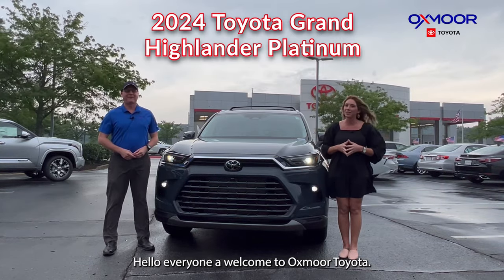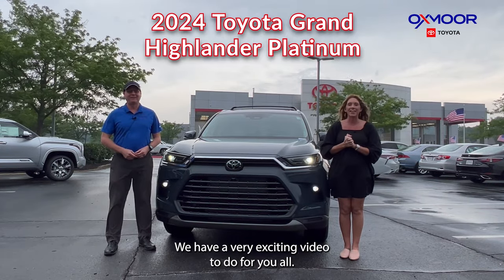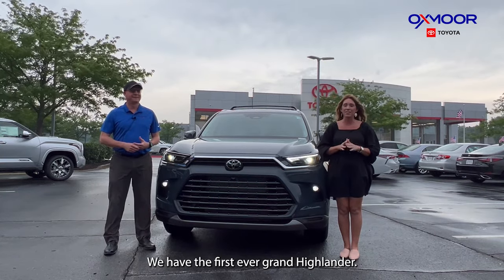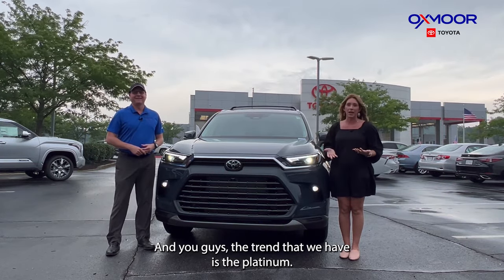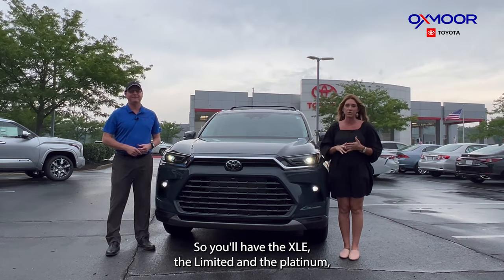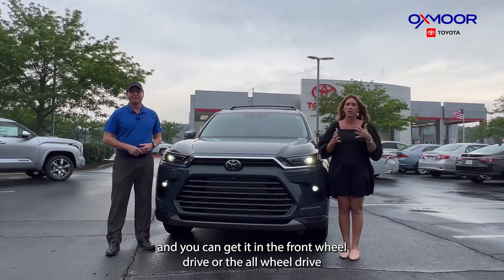Hello everyone, welcome to Oxmoor Toyota. I'm Gabrielle here with Kenny. We have a very exciting video for you all — we have the first ever Grand Highlander! The trim that we have is the Platinum. This will come in three trims: the XLE, the Limited, and the Platinum, and you can get it in front-wheel drive or all-wheel drive.